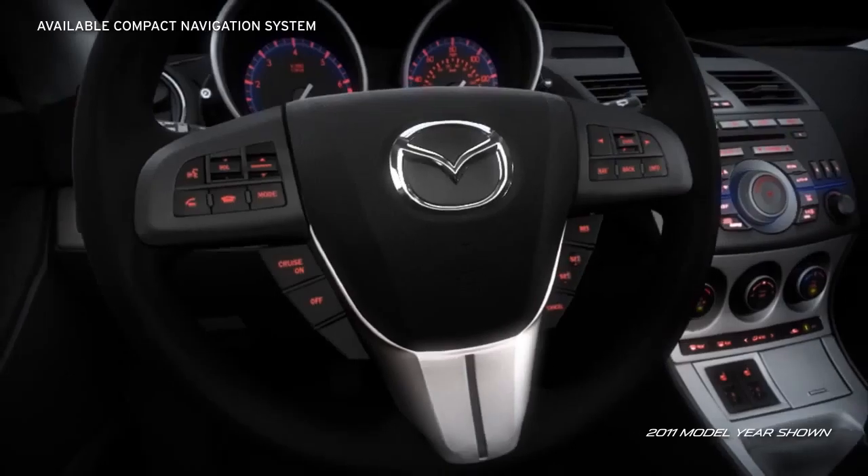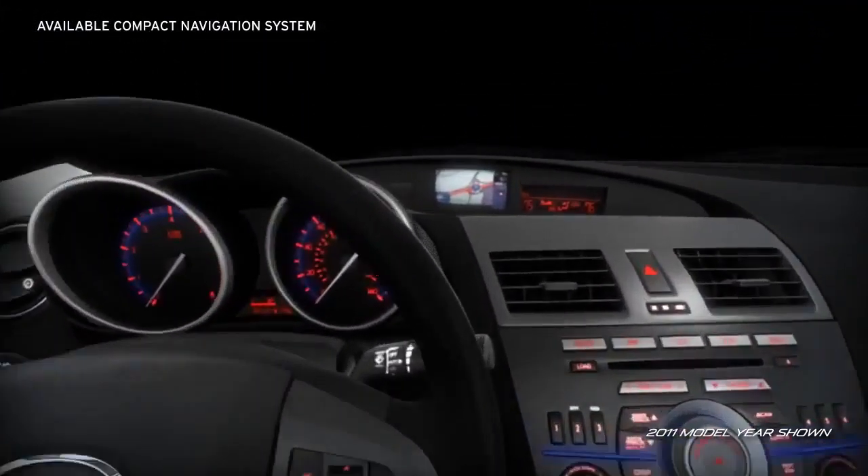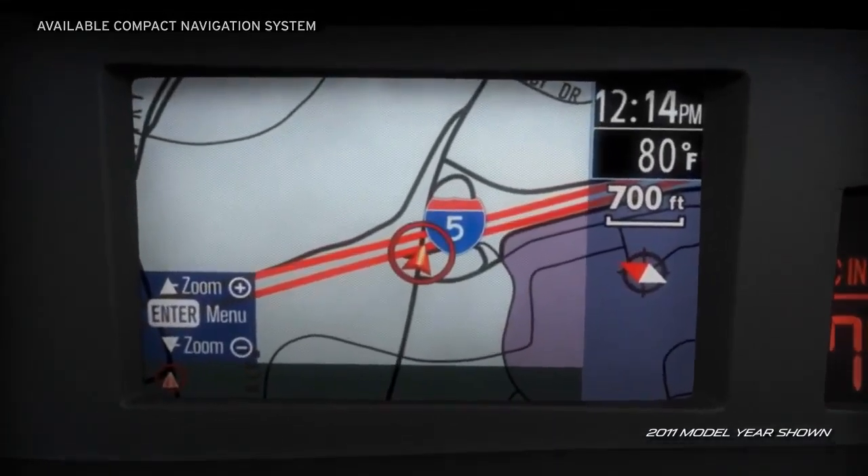The available compact navigation system with full-color display is well-placed near the driver's line of sight, making it a quick and easy read.